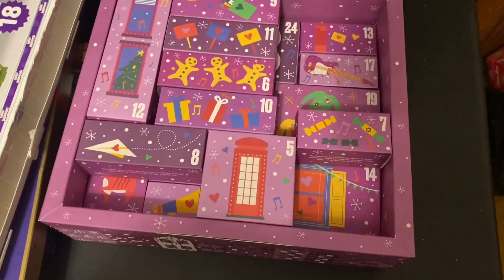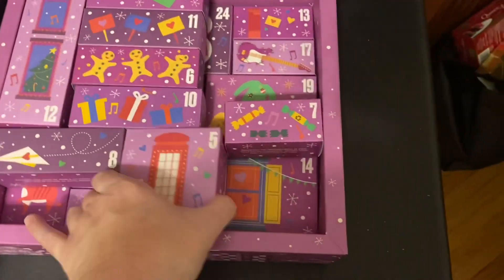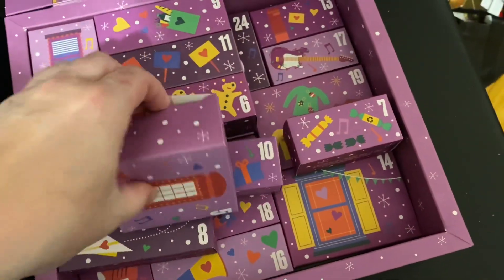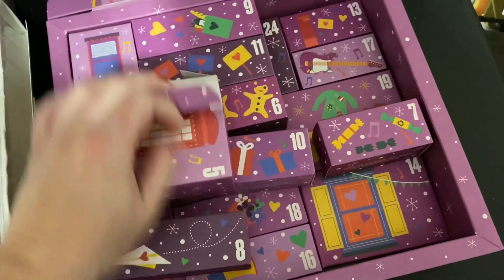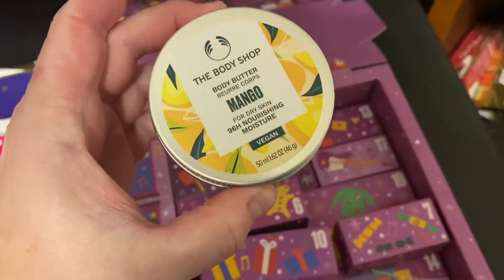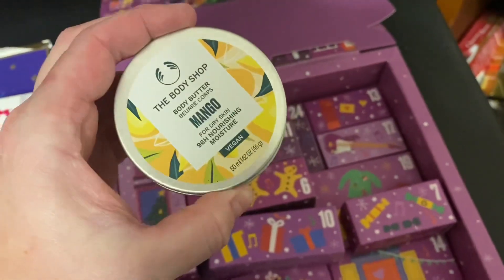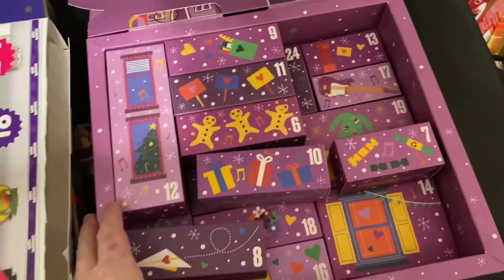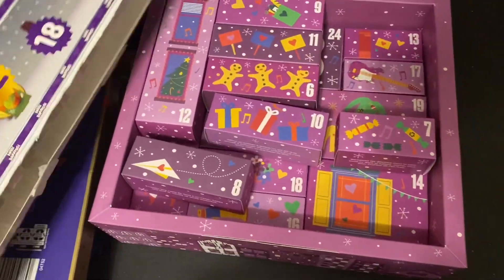We're going to do the other advent calendars. Here is the Body Shop - they have three, this was the least expensive and the only one I was able to get by the time I ordered. We have the mango body butter - oh, this is one of my favorites, and that's a nice size too. This Body Shop calendar has been a really, really good deal.